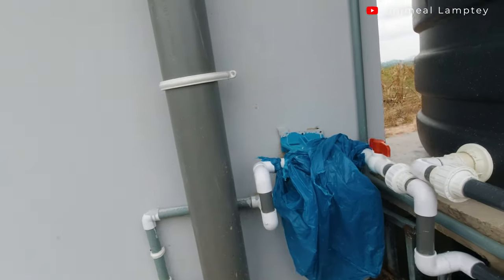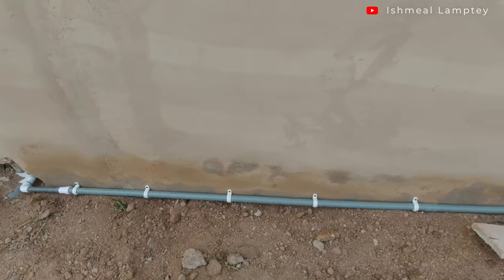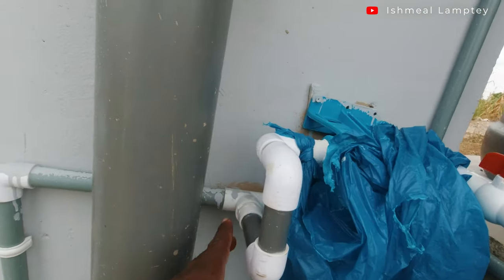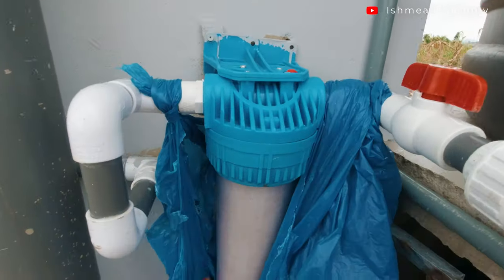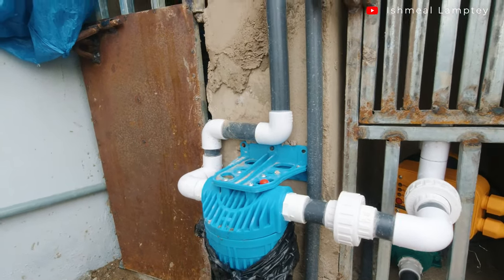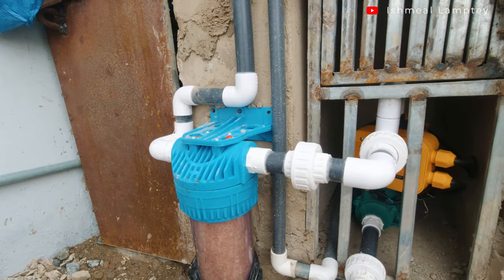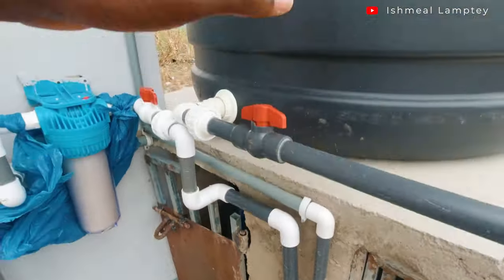You'll notice a little change in the configuration here compared to earlier videos — initially there was no water pump, but now there's a water pump and two filters. We started with just one filter. This pipe goes into the kitchen, and there's a tee that connects to the pipe going into the bathroom. This is a water filter, and there's another one here — one filter here and one there.